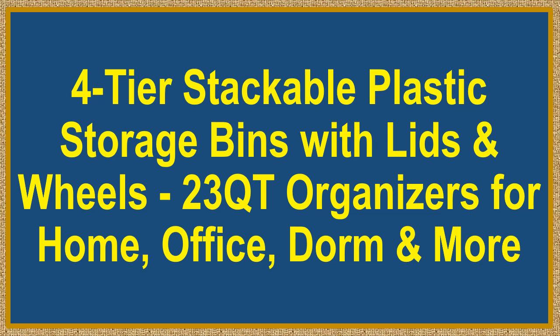4-Tier Stackable Plastic Storage Bins with Lids and Wheels, 23-Quart Organizers for Home, Office, Dorm and More.